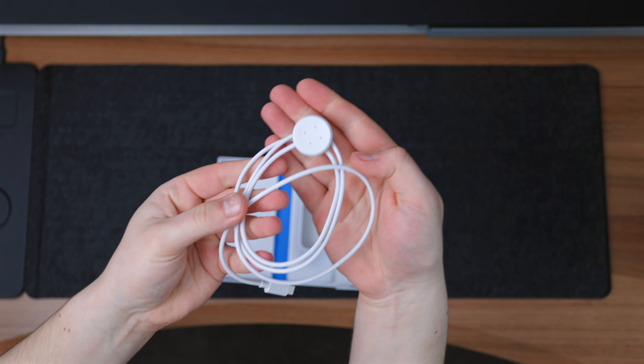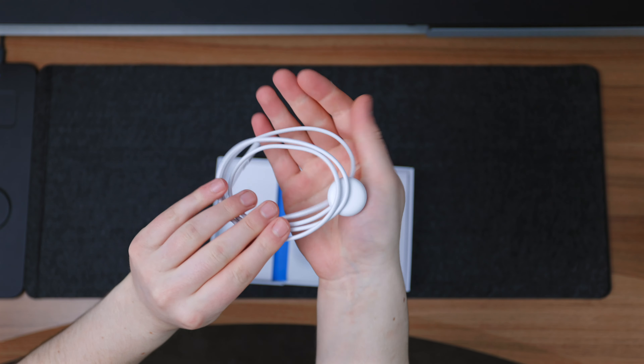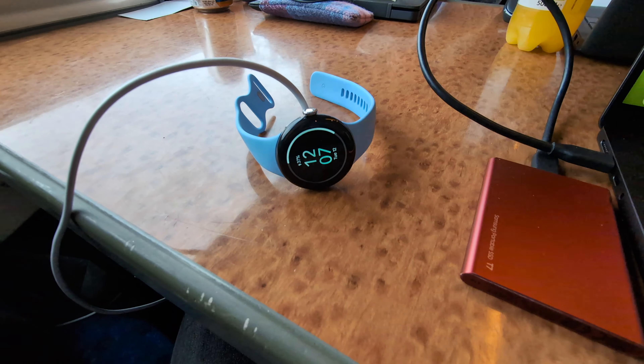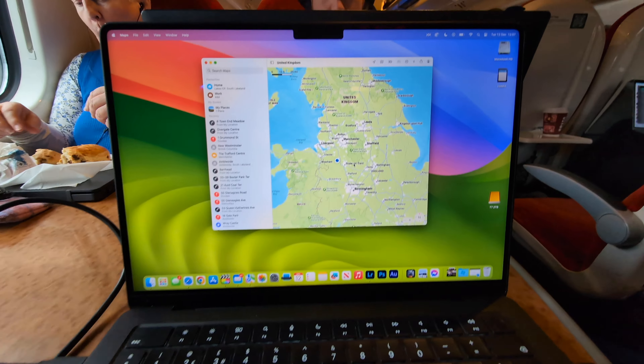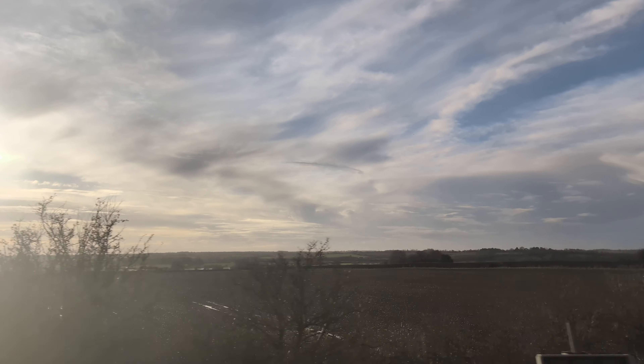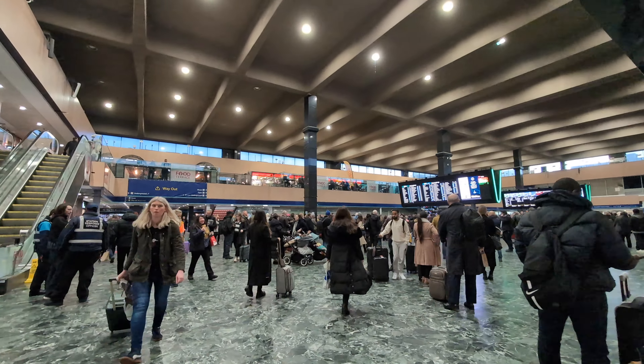I really don't like the puck charger on the Pixel Watch 2 - it has a new 4-pin design and I must have knocked it because it didn't fully charge, so I had to top it up on the train. The total train journey was about four hours and then I arrived in Euston.